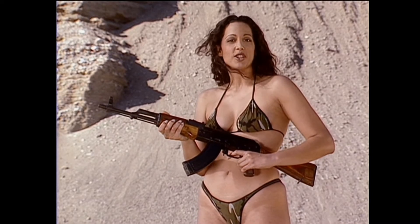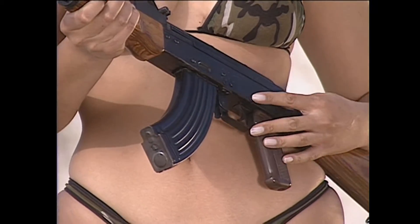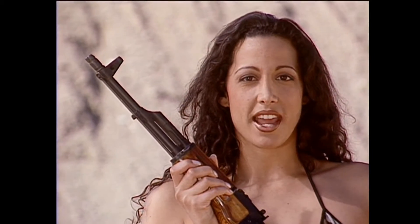This is the Chinese model. You could tell by the extra rivets running through the metal struts. Nothing gets between me and my AK.